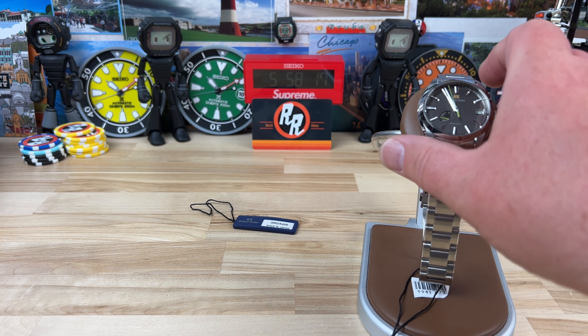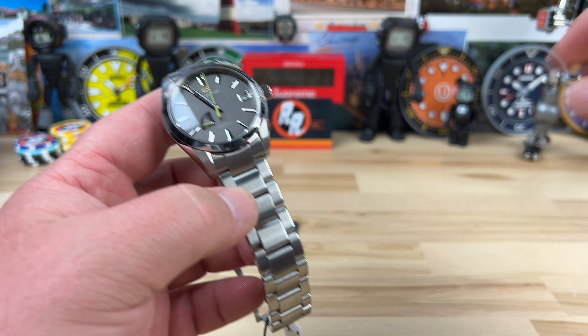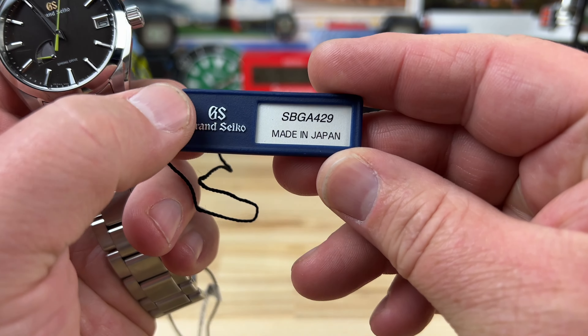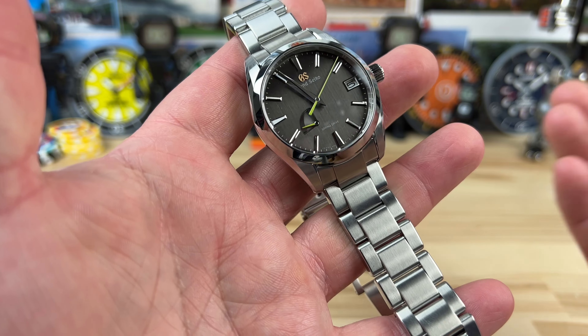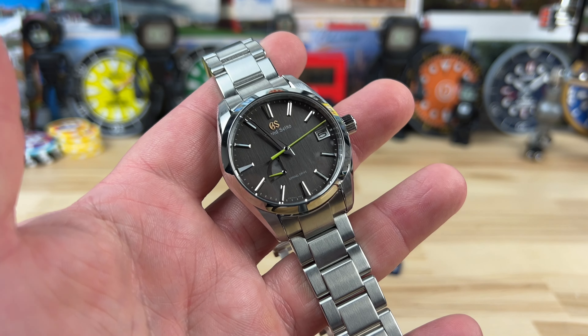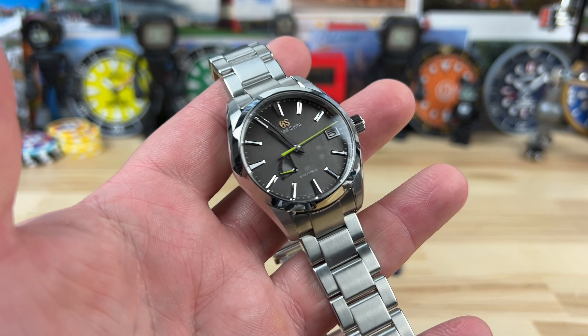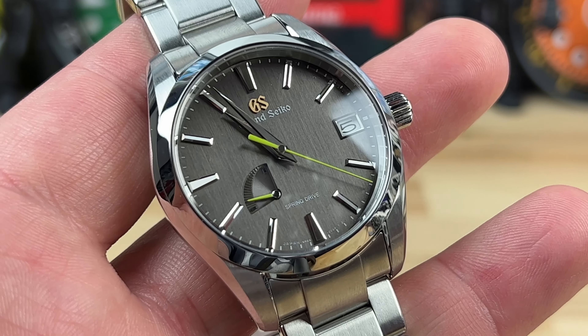About eight months ago I actually reviewed the same model. This is of course the Grand Seiko SBGA 429, from their heritage collection — I think it's called 'End of Autumn' or something like that. A lot of people call it the bamboo. Really good brushed-looking dial with that pop of green on there. It is of course a spring drive, as you can clearly see.